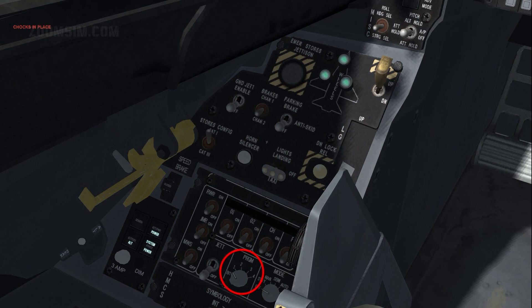Four pre-programmed countermeasure sequences can be selected with the program knob. The selected program is activated when CMS Up is pressed, which is Alt Home by default. A further two programs are also available. All six can be programmed through the DTC or the UFC when CMDS is in standby mode. Program 5 is activated by the slap switch on the left side wall, which is S by default. And Program 6 is activated with CMS Left, which is Alt Delete by default.